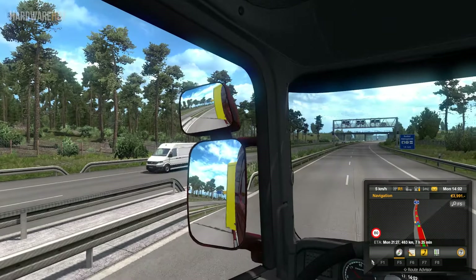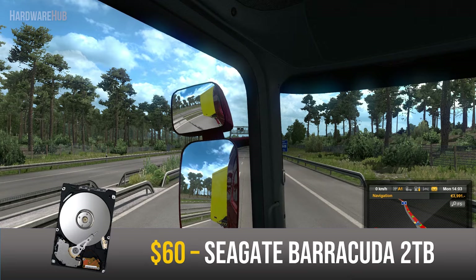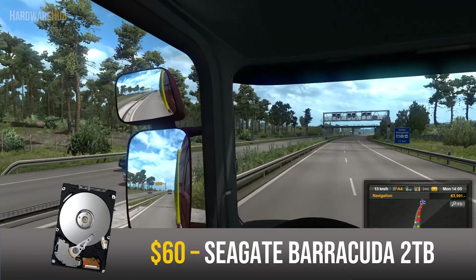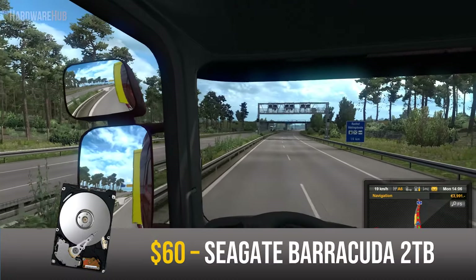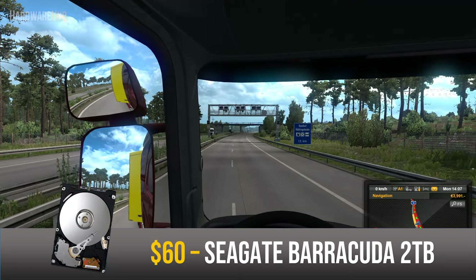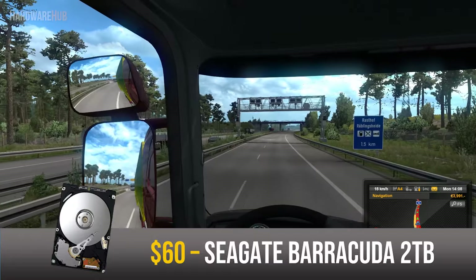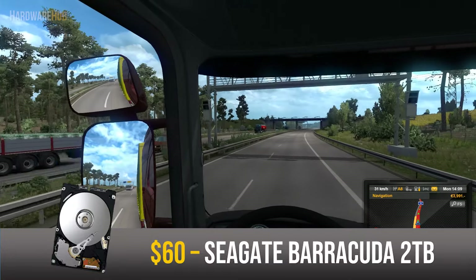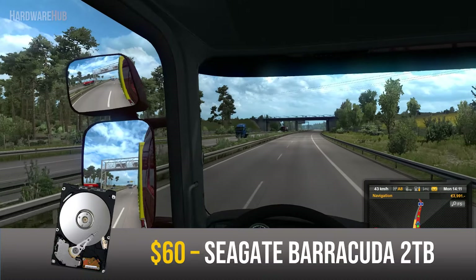Since 512GB isn't the highest amount of storage, I also threw in a 2TB Seagate Barracuda for $60. This hard drive serves as your mass storage — it stores all your games, large media files, and does it for a low price per gigabyte. The 2TB capacity will last a long time and lets you have more games and files downloaded compared to if you went with a $100 1TB SSD. With this hard drive, you're getting great price per gigabyte that's really hard to beat.